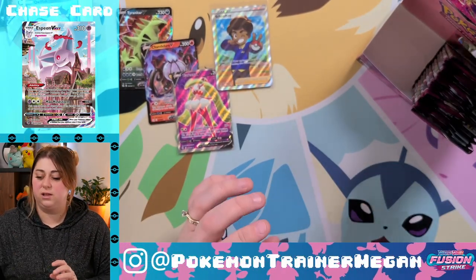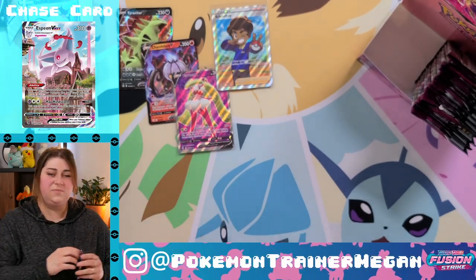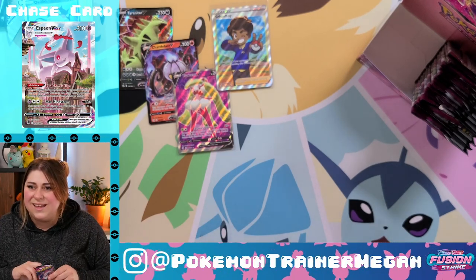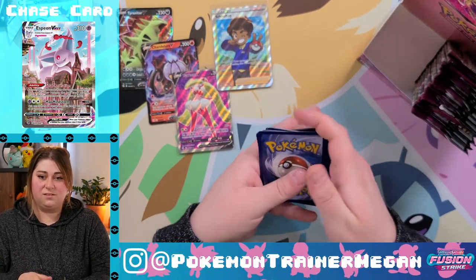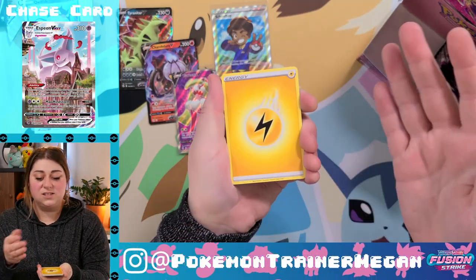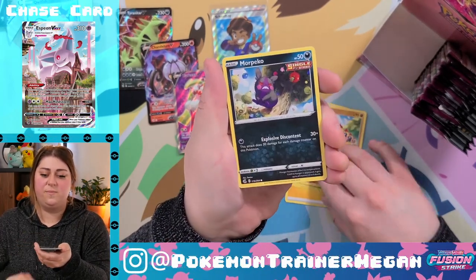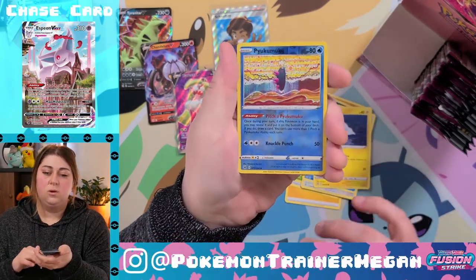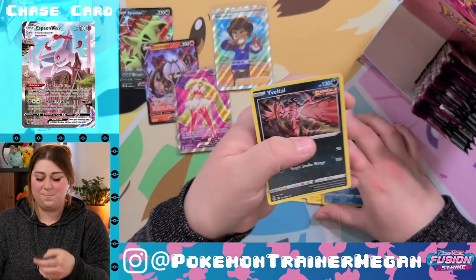I just want to know how many hits you typically get out of a booster box. Is it like 10? There are 36 packs in a booster box. I don't know what that means as far as pulls go or what you should expect going in. But this does not seem like the best booster box opening I've personally ever seen. Reverse holo Pukumuku and a non-holographic Yveltal.